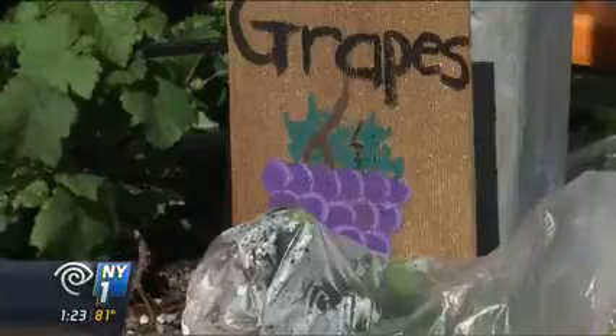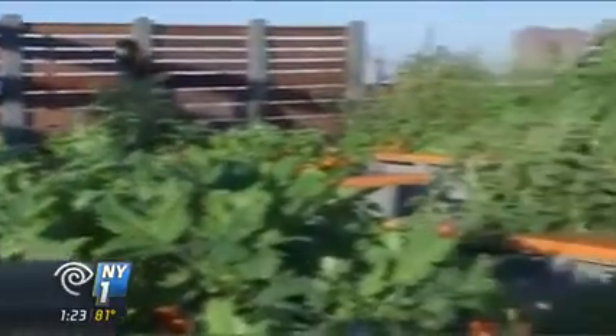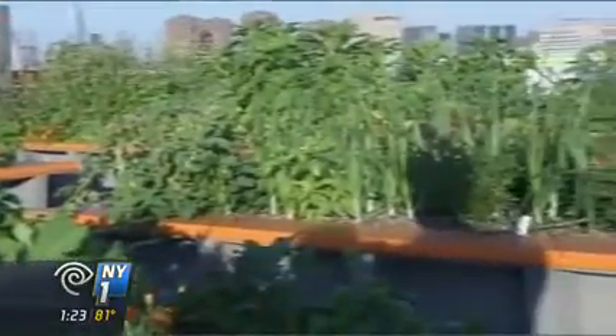Grow NYC helped to develop it. We provided them with a design that said, here are the crops that you could plant in these 13 beds. It's about 660 square feet. It's also envisioned as a community garden for residents who have started to move into the development.